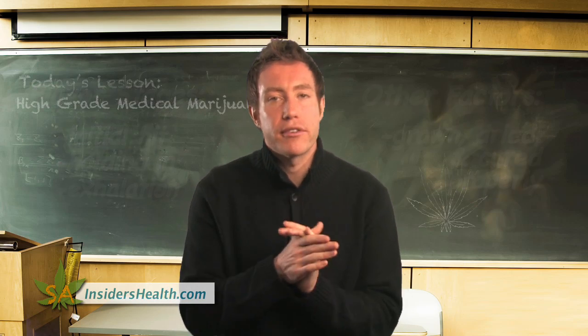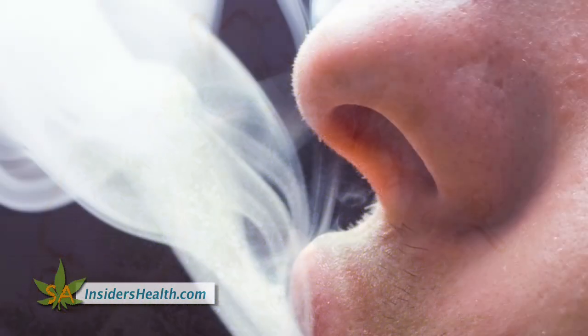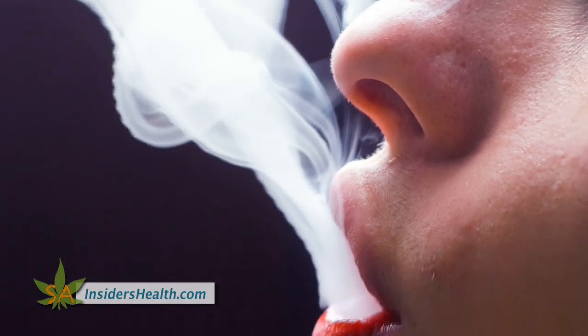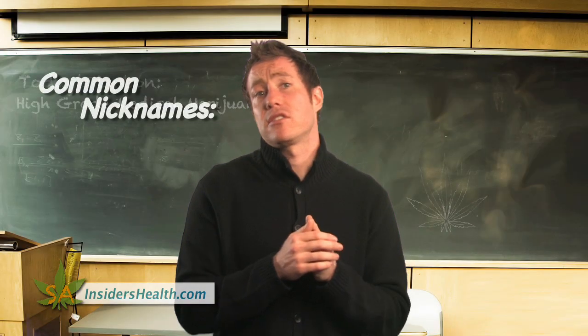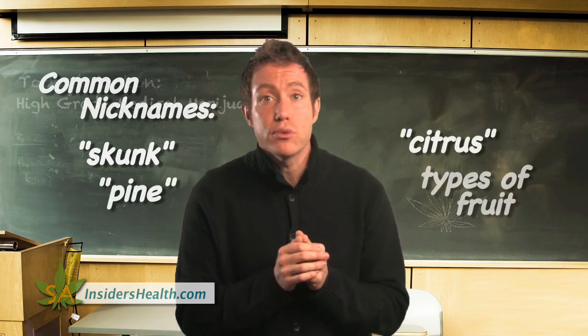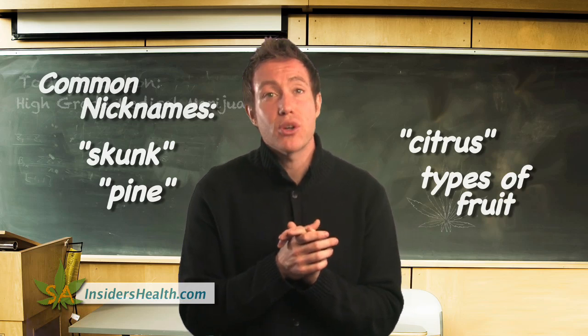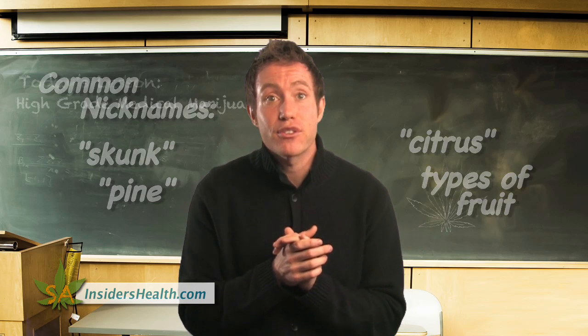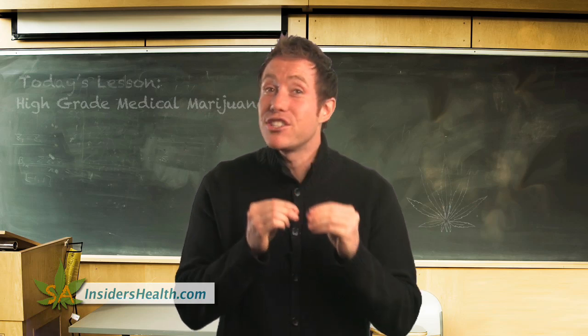Odor is another big factor. Some strains are more potent than others, but each medical strain will have a unique, distinguishable smell often described by an object that resembles that smell, such as skunk, citrus, pine, or a type of fruit. Simply opening a fresh jar or package should release its odor, but if you can't get a good whiff after opening it, you can gently squeeze it under your nose and it should erupt an odor.